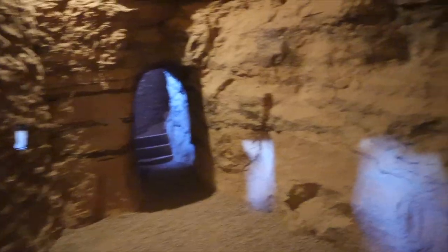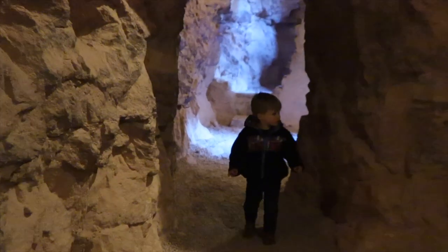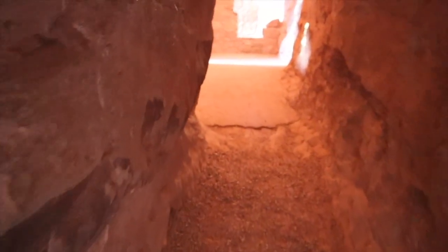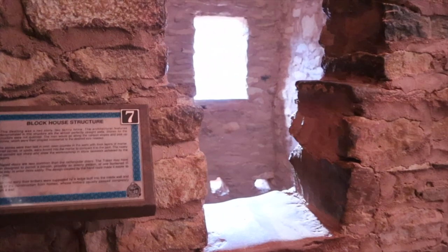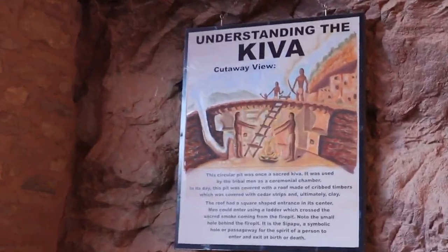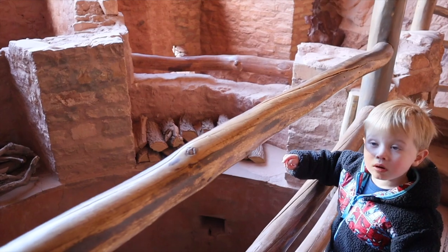Inside the cliff dwellings, you're able to work your way through a maze of tunnels and passageways. Imagine what life must have been like living inside the carved rock with no electricity and no running water. Displays are set up to give patrons an understanding of what the different rooms were used for, including one ceremonial room called Akiva. This room was only accessible to men of the tribe, who would climb down a ladder into this smoke-filled room.